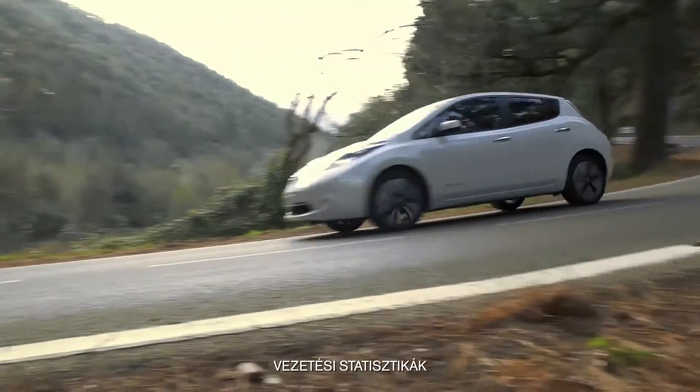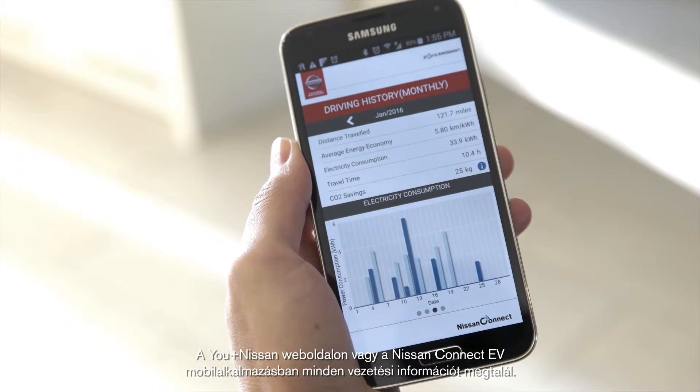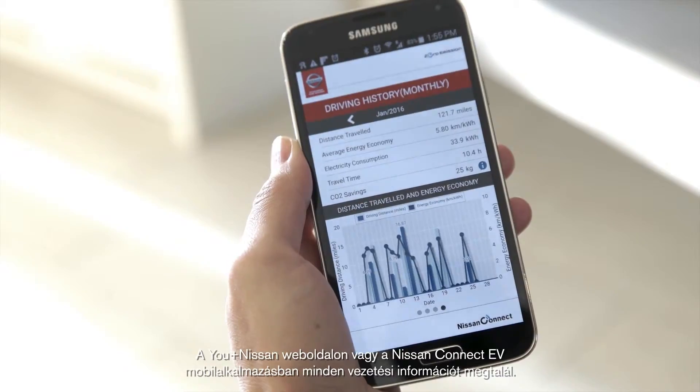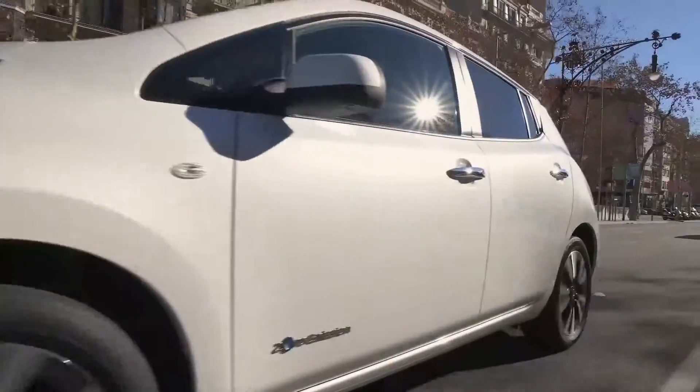Driving analysis. Access driving information on the Uplus Nissan Web Portal or the Nissan Connect EV app.